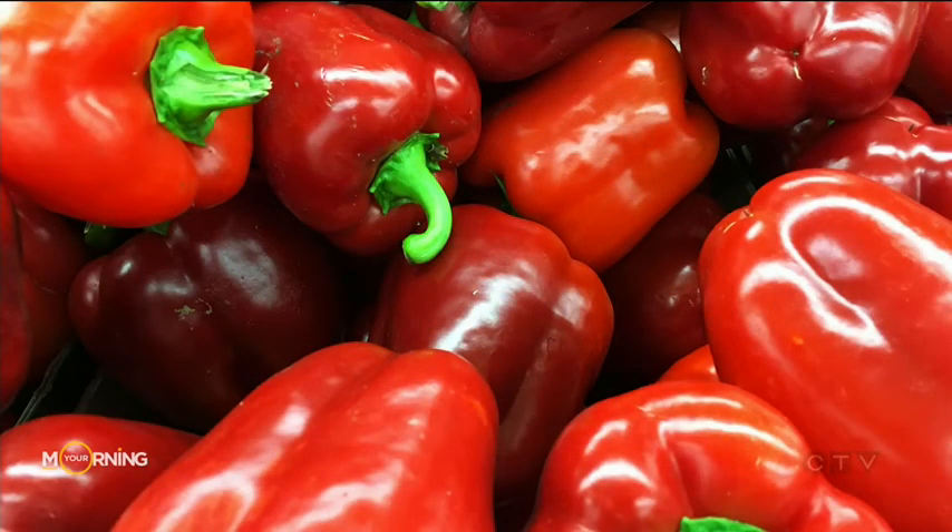By the way, a red pepper won't get more ripe after you buy it, like a banana or an avocado, because the ripeness only happens on the vine.